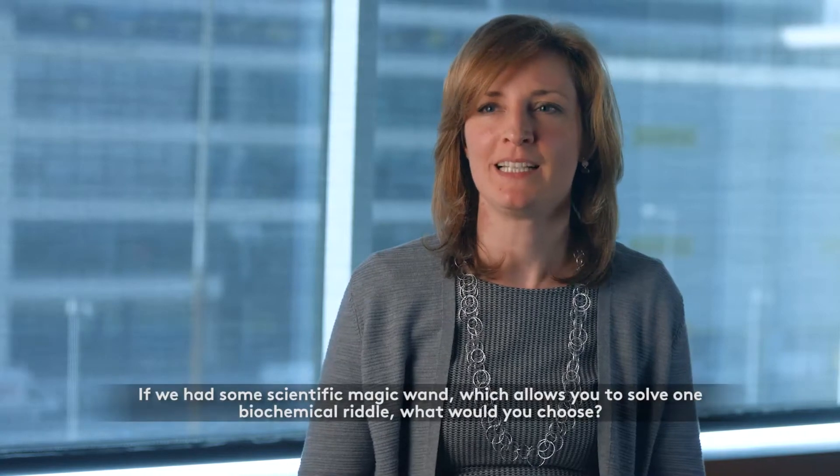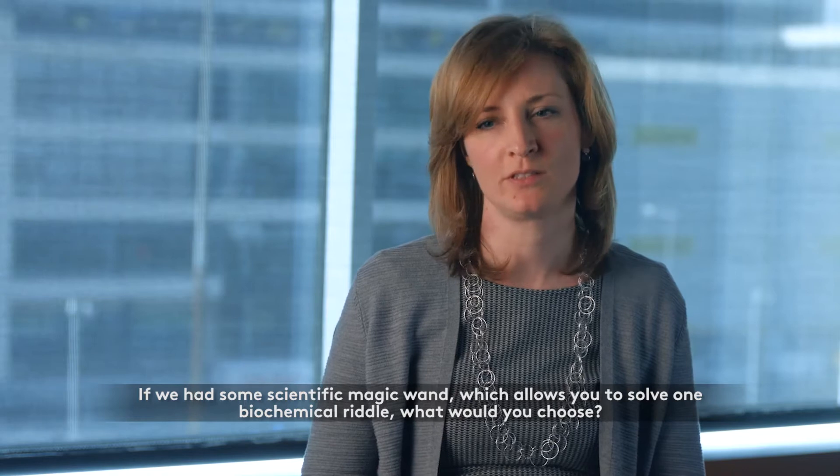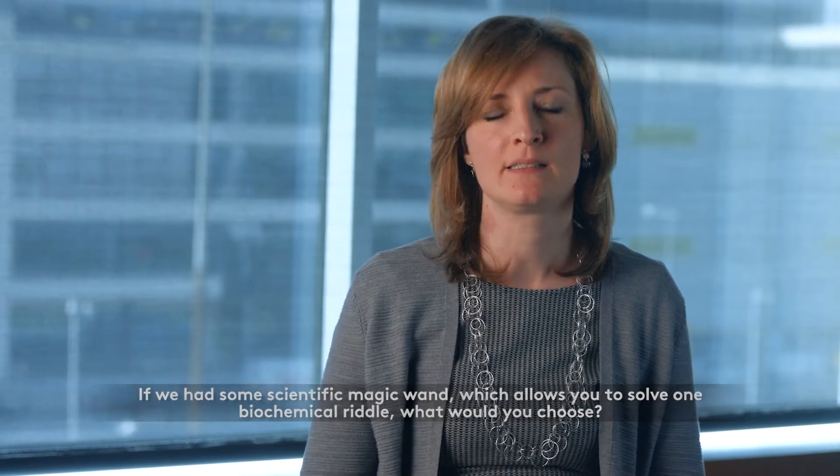I've been interested in a property of certain proteins: the capability to stick to molecules of the same type and form a very rigid and resistant material — resistant to pretty much anything you can think of, detergents, proteases — and it's also an insoluble material. When it is formed in a cell, it precipitates and is phase separated. This is called amyloid material.